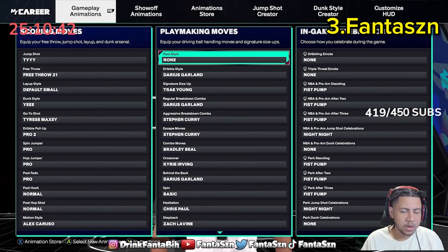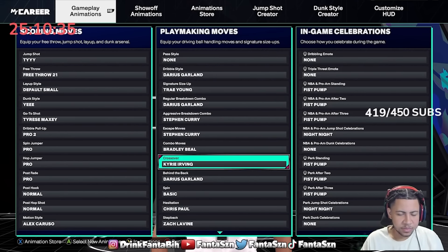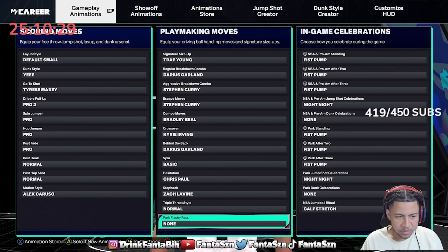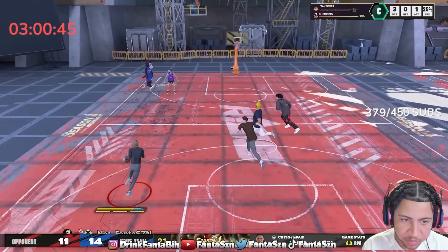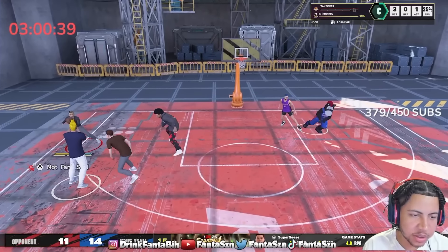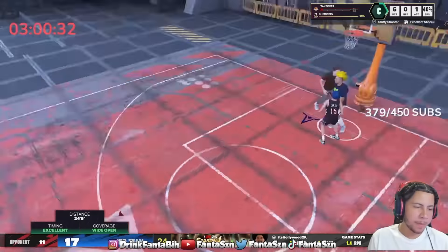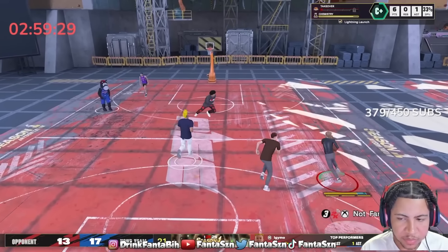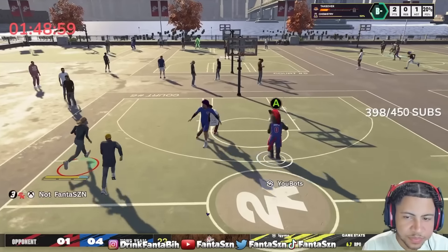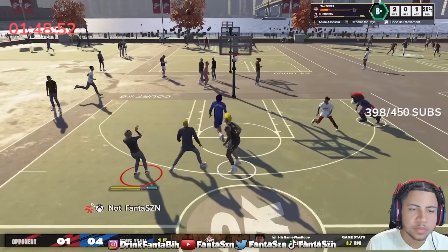The next creator on the list is Fanta Season. Fanta is one of the glitchiest guards in the game when it comes to pure dribbling, especially early in 2K around September and October. He is always one of the first people to have the best dribble moves in the game. Fanta spends a lot of time in the MyCourt labbing up dribble moves, and he has a community around him who takes these things very seriously. When they get the game, they are in the MyCourt for hours finding the best dribble moves.